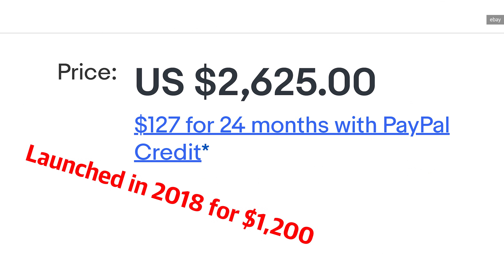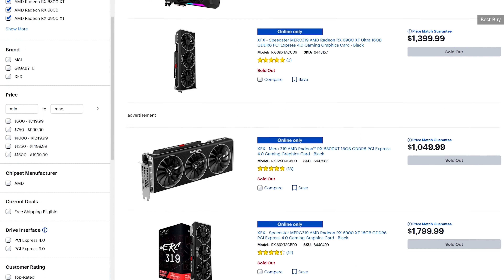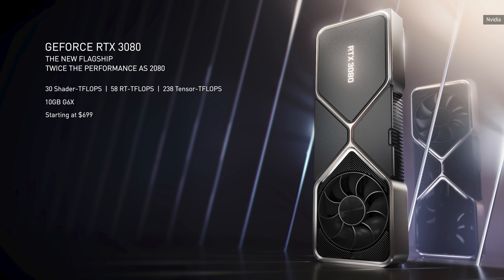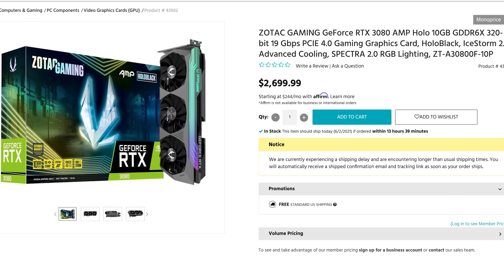Add in the fact that AMD's much-anticipated 6000 series GPUs have just been okay and also impossible to find, and NVIDIA was already pricing GPUs a little higher than we felt was reasonable — but scalpers and shortages have driven those numbers into the stratosphere. We grumbled a bit about the 3080 launching at $699, but looking around now, it is hard to find those cards for less than $2,000.